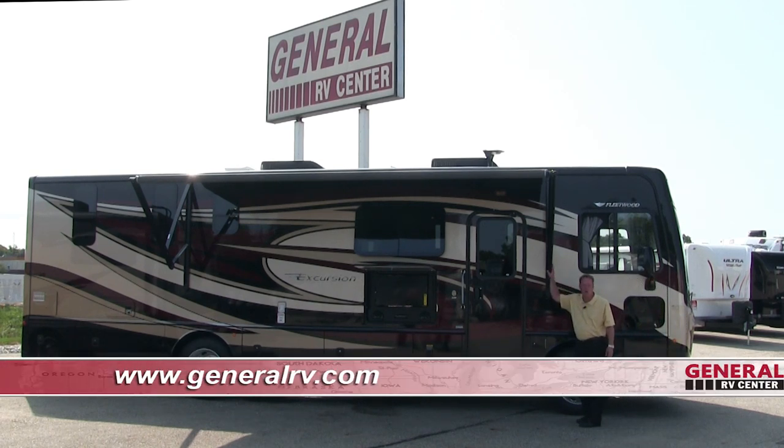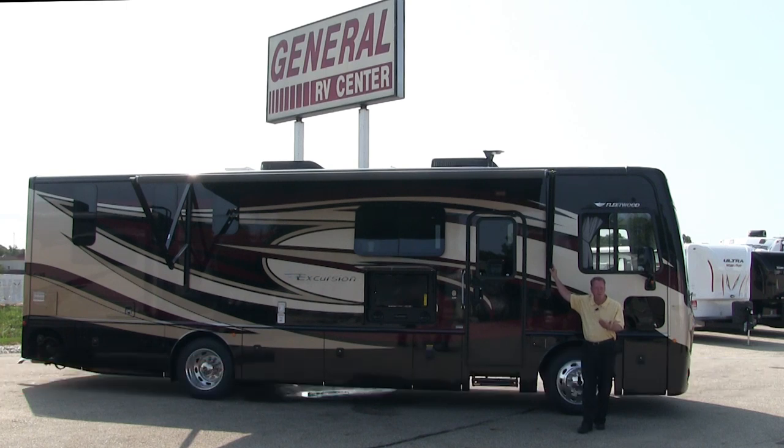We have a power patio awning, and this power patio awning also has a wind sensor on it. We can set that wind sensor to different speeds, so when our sensor senses those wind speeds it's going to automatically close the awning so it's not going to get ripped off the side of the coach.